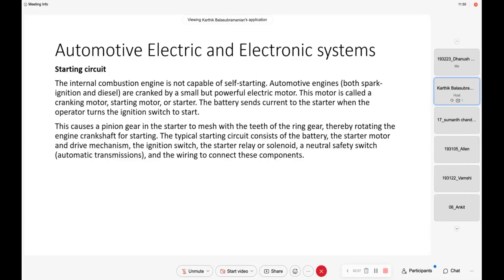So there is something called as a starting circuit. The engine is not capable of self-starting — in the sense it has to be cranked up. So what did people do in the very initial stages?